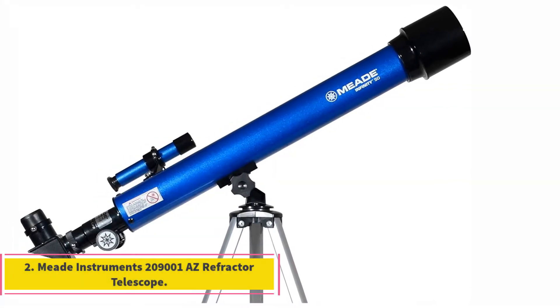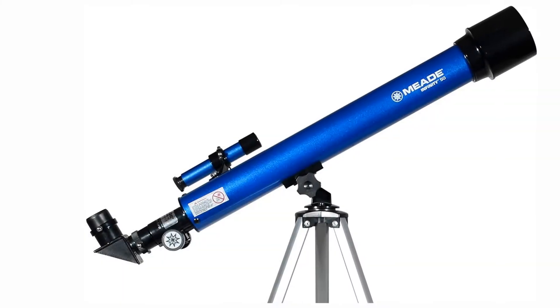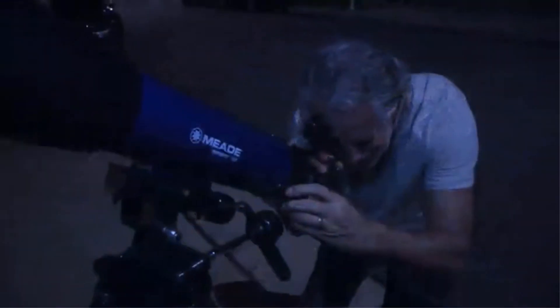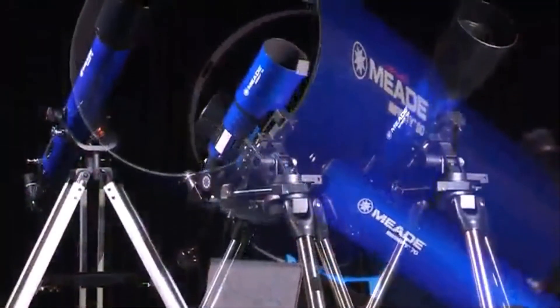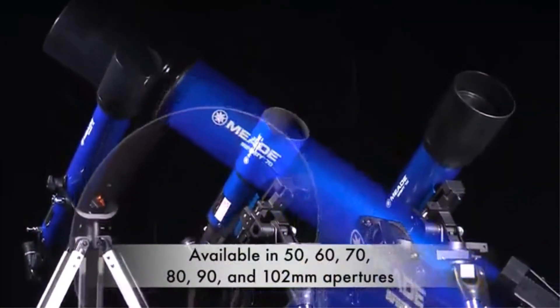At number 2, the Meade Instruments 209,001 Refractor Telescope. All the telescopes on this list are affordable, but this one from Meade Instruments makes the others seem expensive by comparison. Despite the cheap pricing, you'll get excellent performance out of this telescope. We think you'll agree after trying it that it just might be the best telescope under $100 for the money.